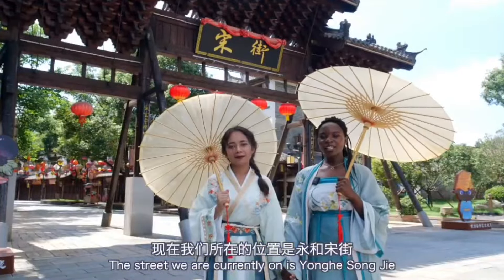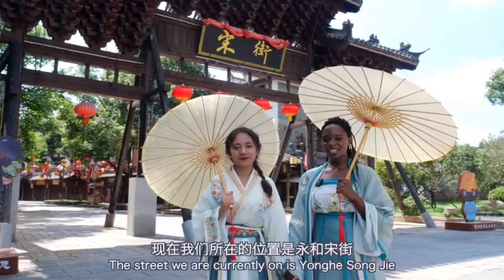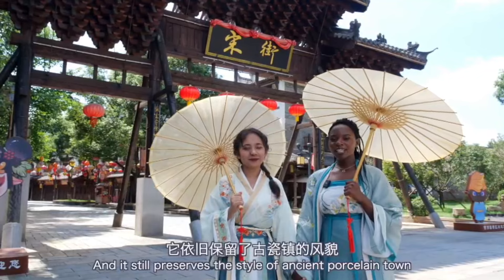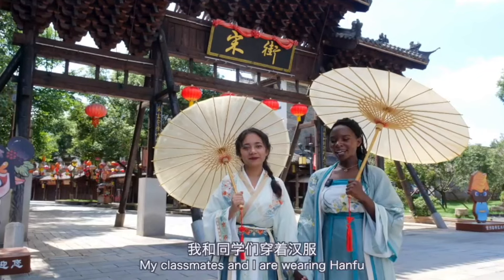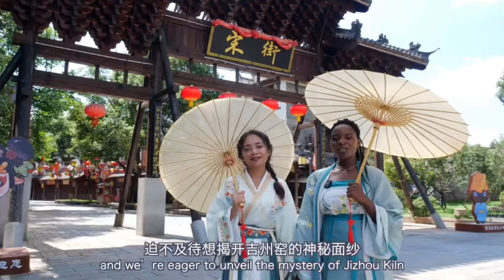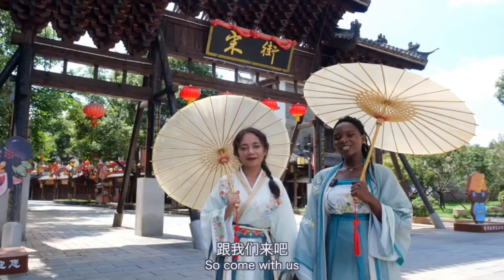The street we are currently on is Yongha Songjie and it still preserves the style of ancient porcelain town. My classmates and I are wearing traditional outfits and we are eager to unveil the mystery of Jijo kiln, so come with us.